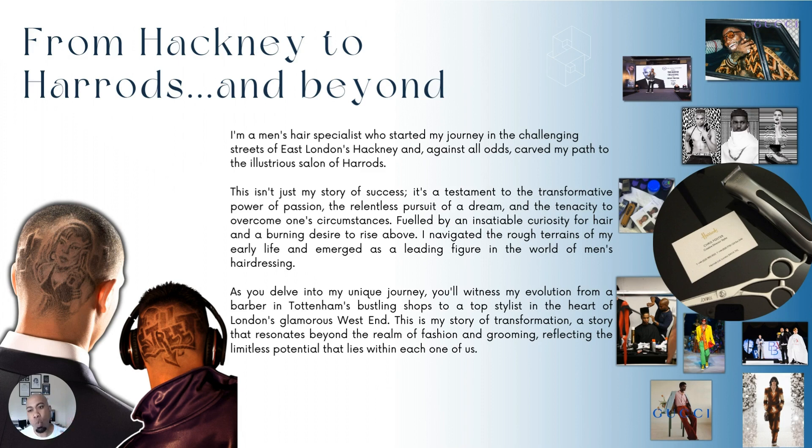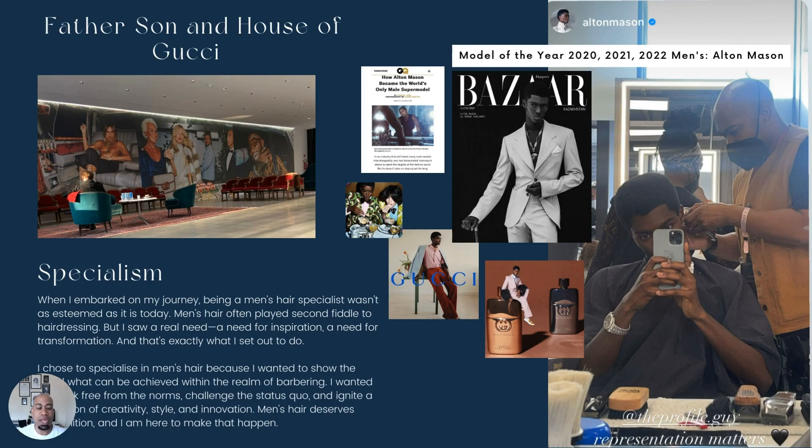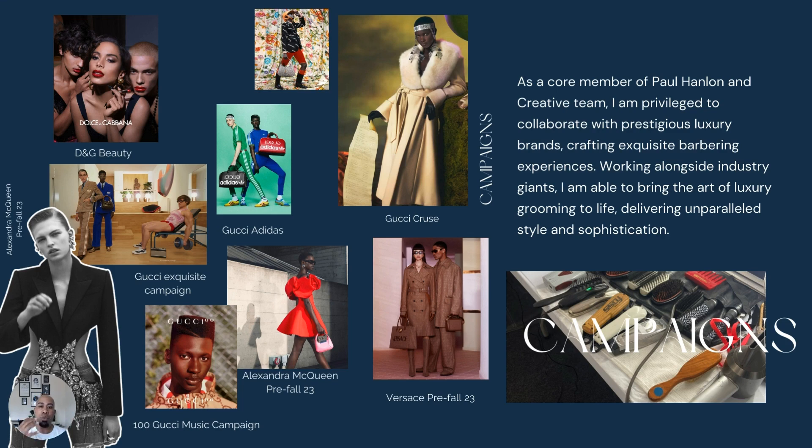In my achievements slide, I talk about my professional achievements and what awards I've won. If you have awards, make sure you talk about them. Talk about your notable achievements — if you work with charities or events, mention it. Make sure people understand what you are about and use imagery to back everything up. The next slide covers my specialism. Specialism is really important — you don't want to be a jack of all trades. You want to be a master and show your unique selling point.